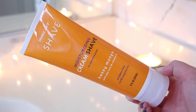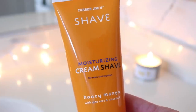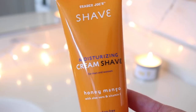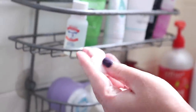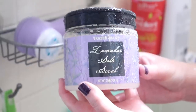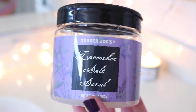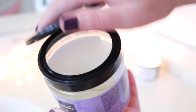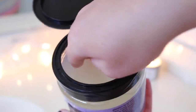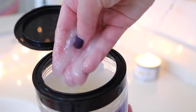Then I shaved my legs. You guys know I'm obsessed with the moisturizing cream shave in honey mango — it's three dollars and works better than any shave cream I've ever used, so moisturizing. I also really love this lavender salt scrub. I make my own salt scrubs but this one is very affordable and easy to grab at Trader Joe's. It kind of looks like a blended margarita but it smells so good.